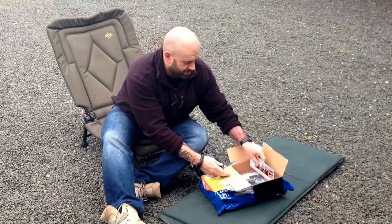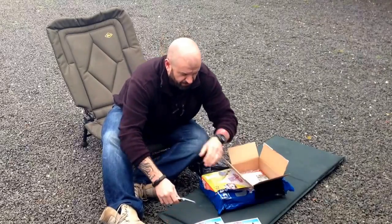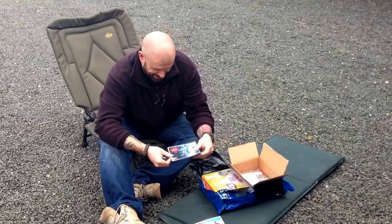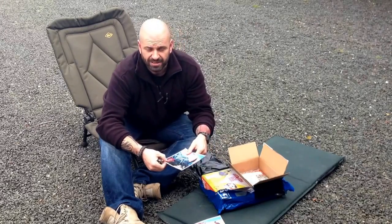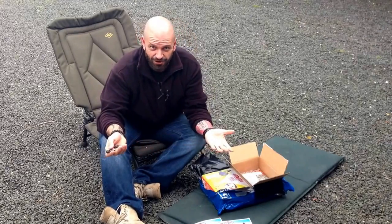They do the ration packs, they do the 24-hour packs. And there we go — a couple of flyers there. 10% off on your next order — just type in rep10. There you go, guys, got your 10% off already.